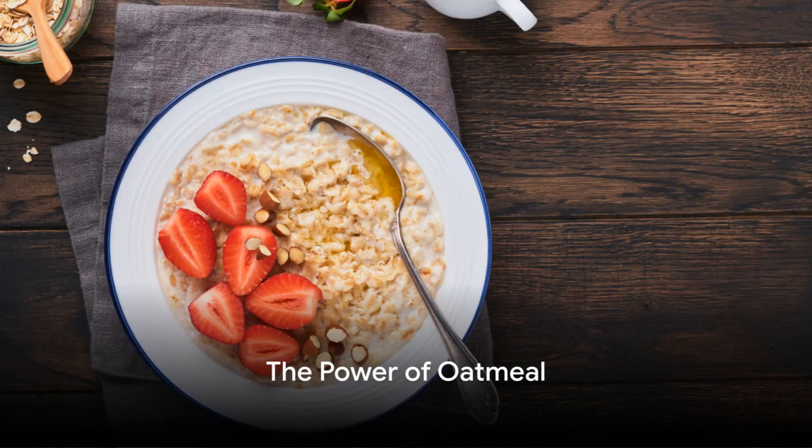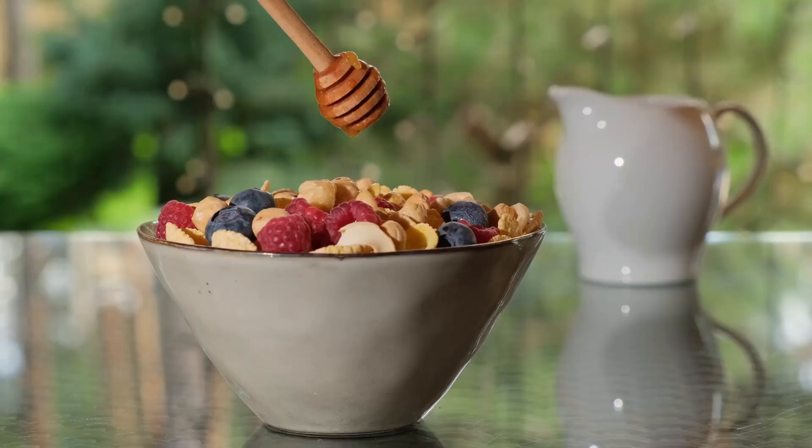Ever pondered the significance of the first meal of the day? Or perhaps you've wrestled with the challenge of preparing a nutritious yet speedy breakfast? Well, worry no more. Today, we dive into a world of quick and healthy breakfast options that not only tantalise your taste buds but also fuel your day right.